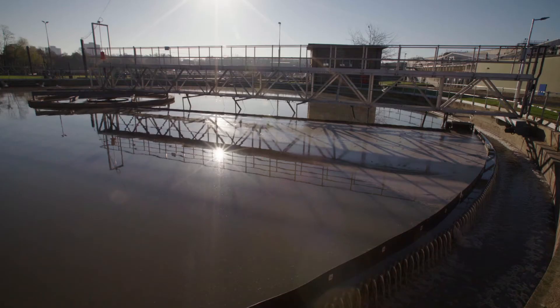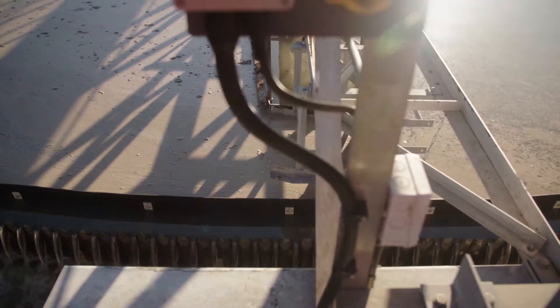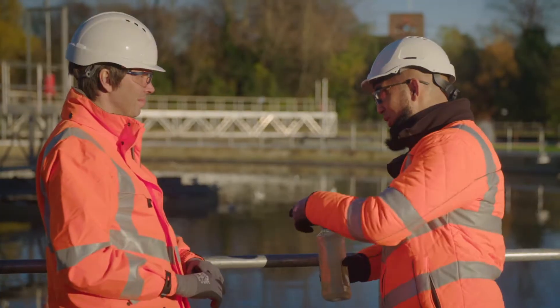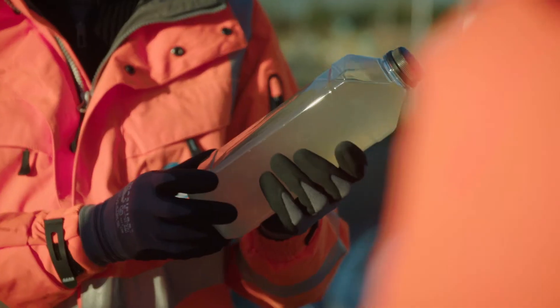We have a scraper that scrapes the bottom of the tank. Anything solid is then taken away. What goes over the side is the cleaner water. What you're getting coming out of here is what we've got in this sample bottle right here — it's slightly more clear from the first sample we saw, but still not good enough for us to send out to the river Thames.